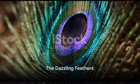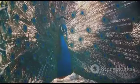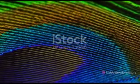Now let's turn our attention to the crowning glory of peacocks: their dazzling feathers. The peacock's tail, known as a train, is not just a visual spectacle but a marvel of nature's design. Each feather is a masterpiece adorned with eye-like spots called ocelli, made from complex microstructures that shimmer and change color when viewed from different angles.